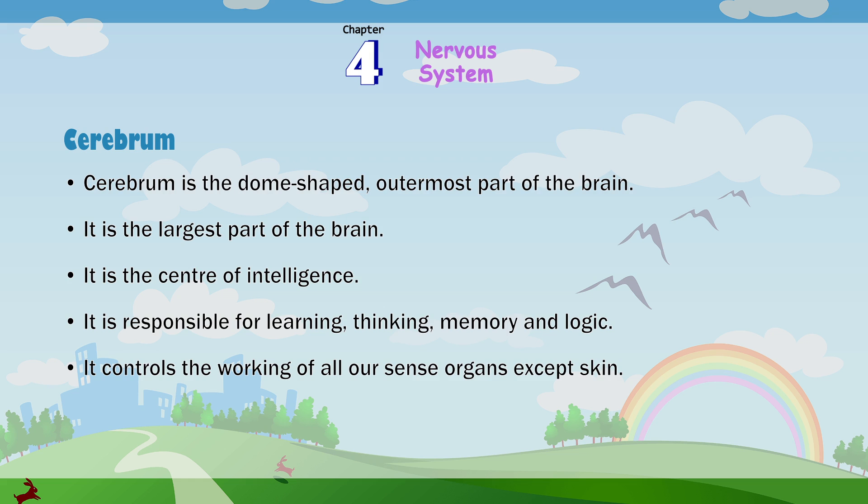Cerebrum is the dome-shaped outermost part of the brain. It is the largest part of the brain and is the center of intelligence. It is responsible for learning, thinking, memory and logic. It controls the working of all our sense organs except the skin.